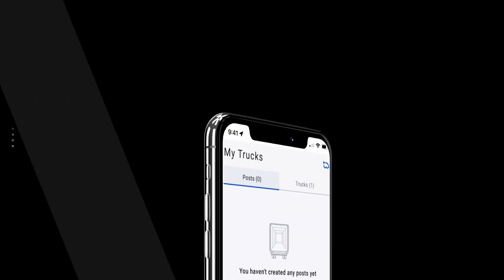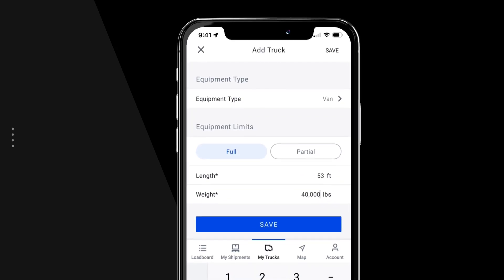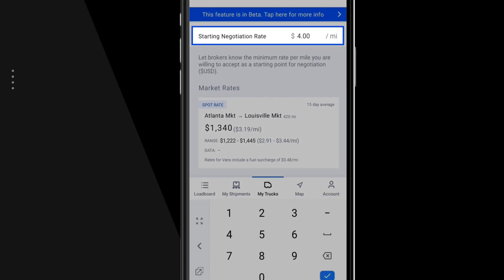A good first step in negotiating is simply to post your equipment with a starting rate. That step alone helps you gain visibility on the DAT load board network and positions you for more productive phone calls with brokers.